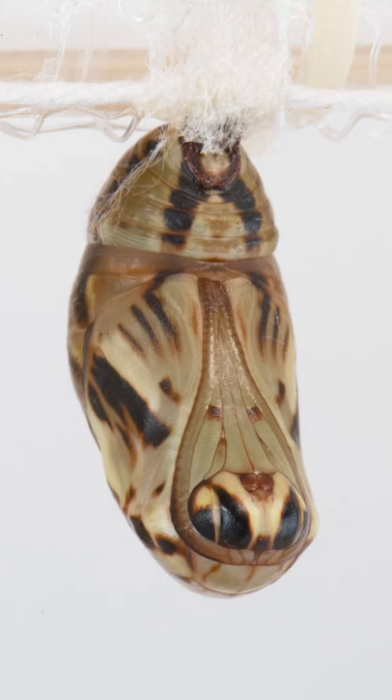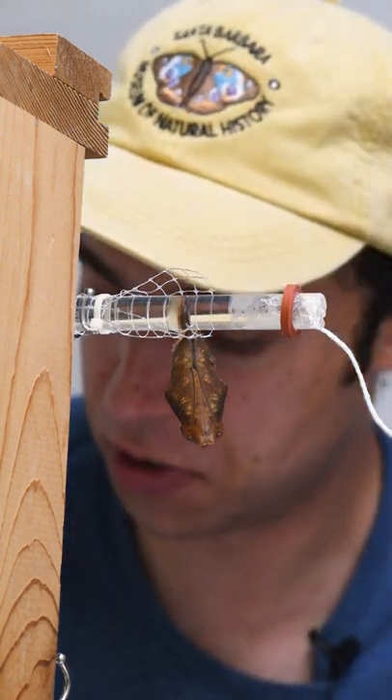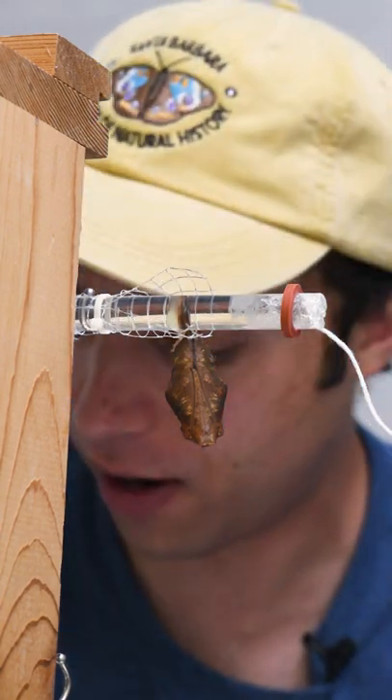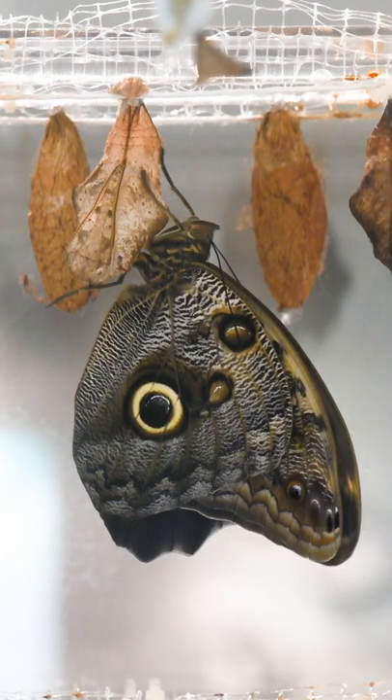And I know they look kind of like Christmas ornaments, like inanimate objects, but these are living creatures. Inside of each chrysalis is what's called butterfly goo, which is the scientific term for it. And the butterfly goo eventually forms the butterfly, which emerges out of the chrysalis.